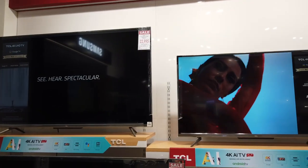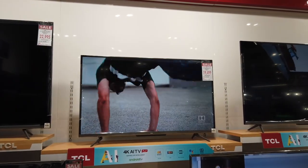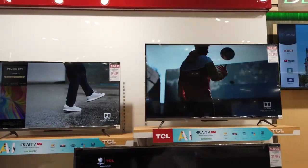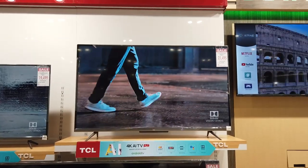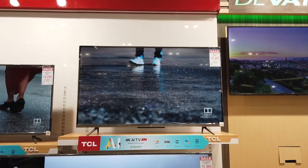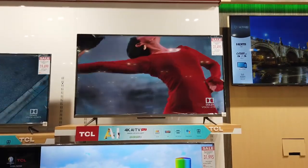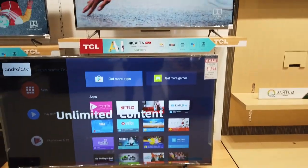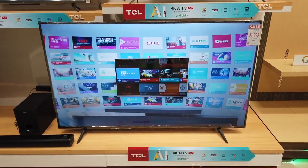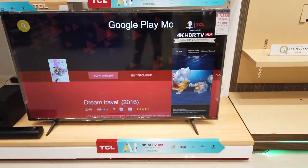There's also the 43-inch TCL Ultra High Definition Smart TV at ₱19,499. And there's a 50-inch 4K at ₱21,495. So you have a 55-inch, a 43-inch, and a 50-inch — all at cash prices because they are lowering them down. There's also the 65-inch at ₱31,995. It's cheaper because this is the 2017-2019 model.